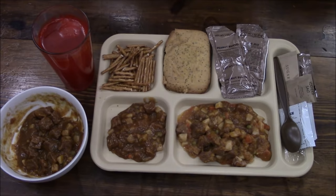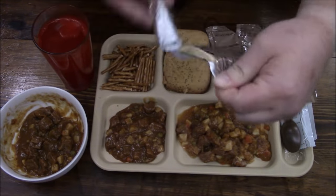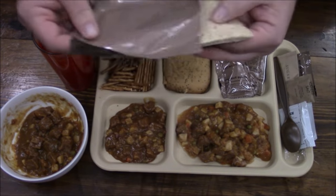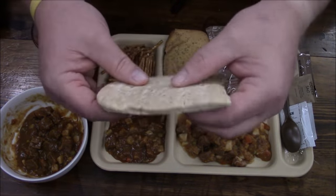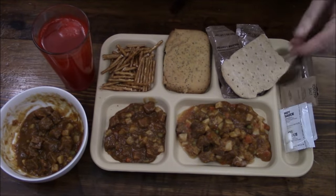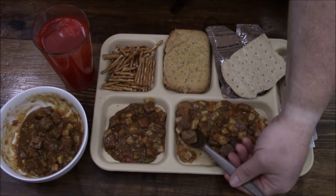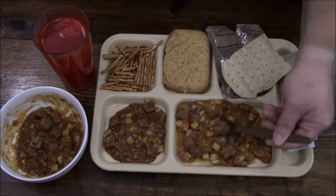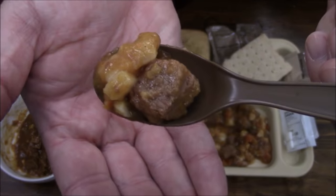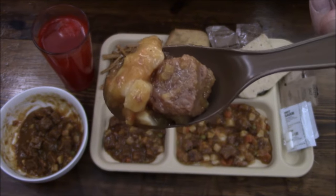That's going to be good. The last thing we have is the multi-grain snack bread — I threw this in the heater as well; it seems to make it a little more pliable. Let's start sampling. This one is just plain beef stew — you can see it's got huge chunks of beef and there's a potato. No salt, no hot sauce, nothing added.